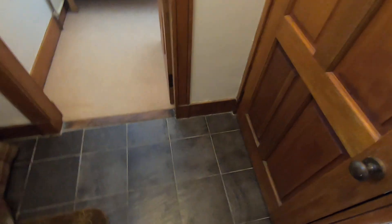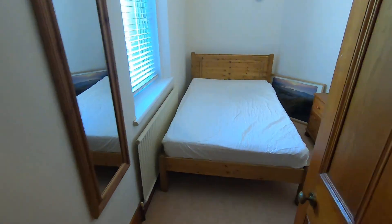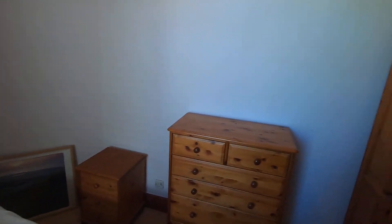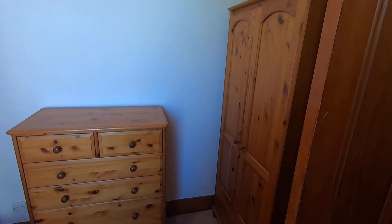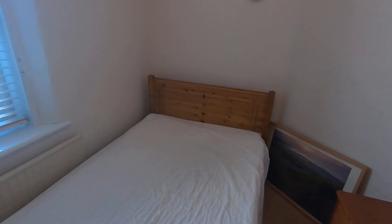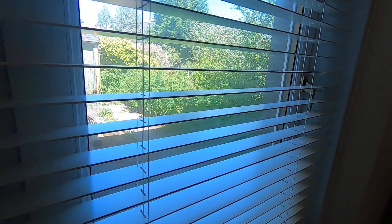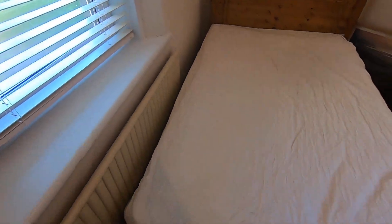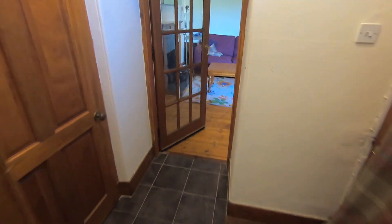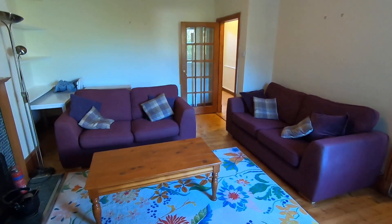From this little hallway area here it takes you into the second bedroom, which is located right at the back of the property, and it also looks out to the back garden. Now that concludes the virtual tour of 20 Allen Street.